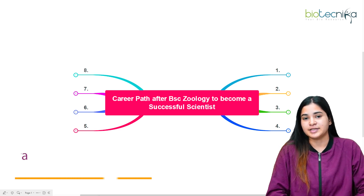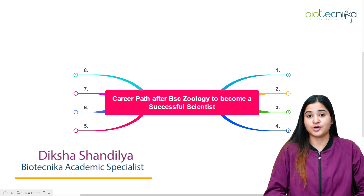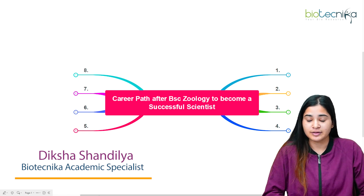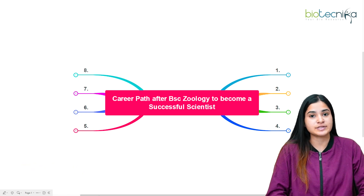Hello everyone, welcome back to Biotechnica. I'm Diksha Shandile from Biotechnica, and today I'm going to talk about the career path after BSc Zoology to become a successful scientist.